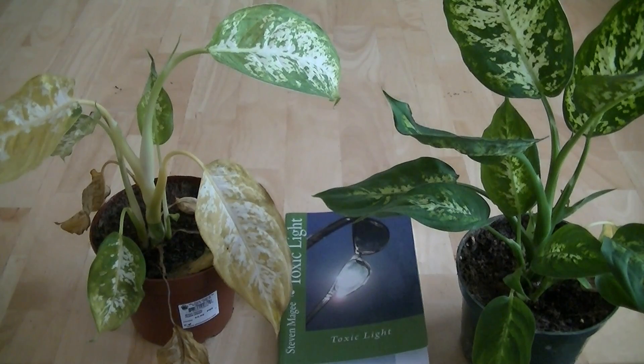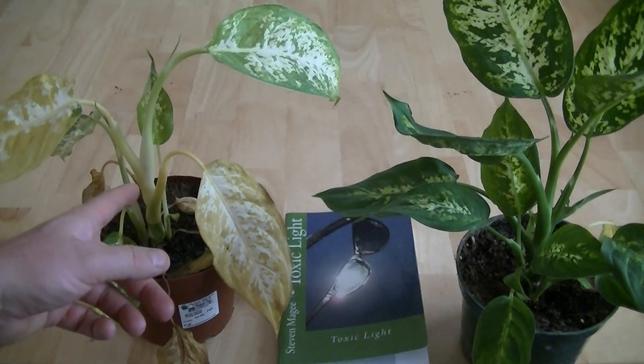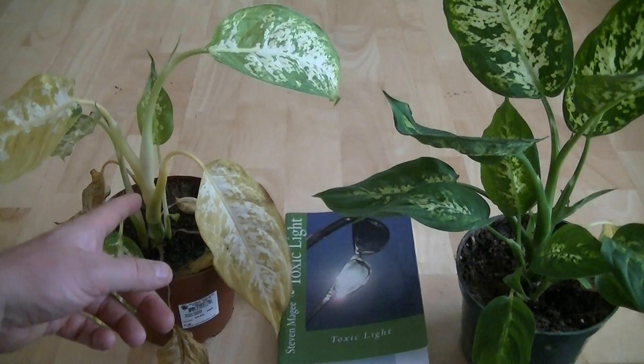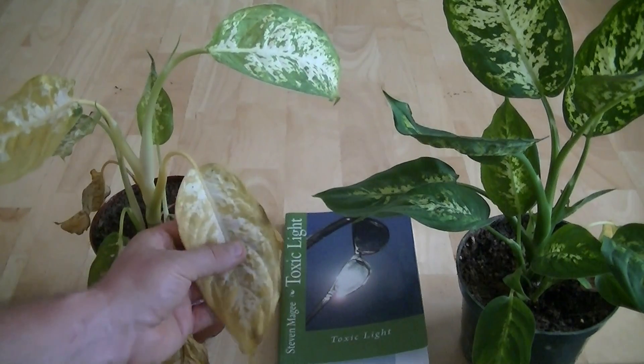Hi, my name is Stephen Magee and I'm the author of Toxic Light. I'm here to follow up on this plant. This plant has been light deprived over the past few weeks. It's been grown in a very dark closet, and it's now starting to show the effects of light deprivation.